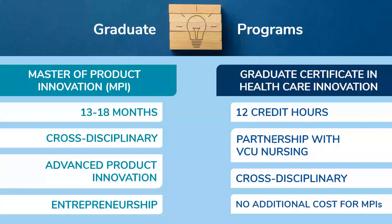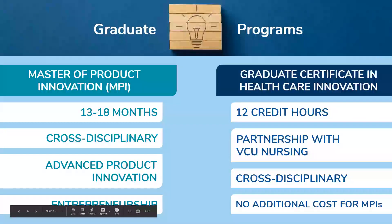Our newest offering is our Graduate Certificate in Healthcare Innovation, and this is for students who are very interested in coming up with solutions to problems in the healthcare space. It is a partnership with the Da Vinci Center and VCU School of Nursing. It's cross-disciplinary, so you do not have to have a medical background — it's open to students with any academic background. This can be paired with our Master of Product Innovation at no additional cost and no additional time. You can do a Master of Product Innovation and the Healthcare Innovation Certificate in that same 13 to 18 month time frame.